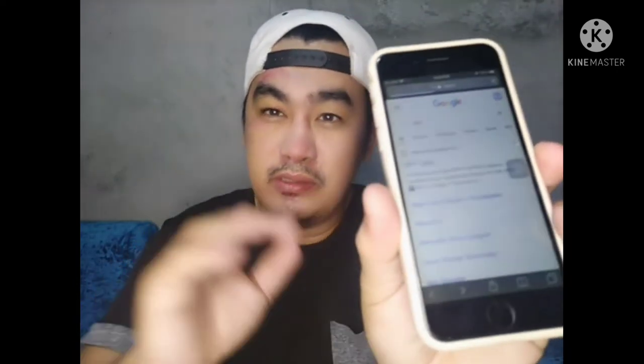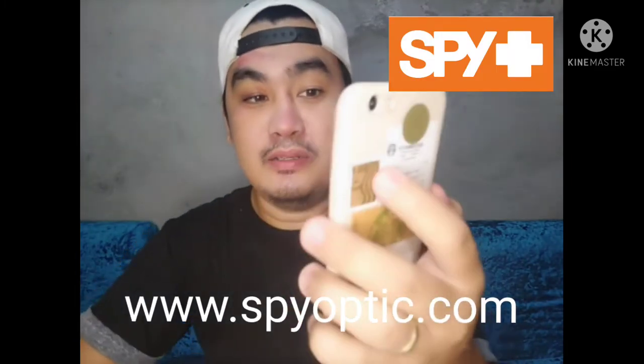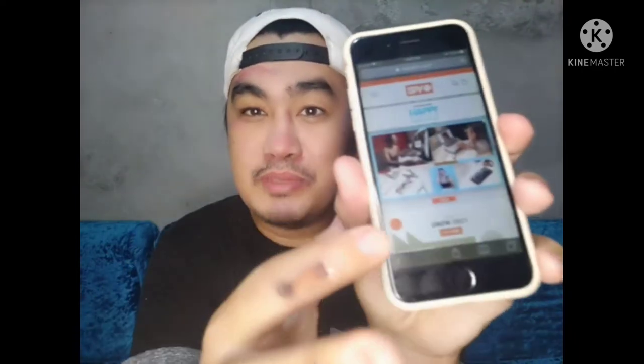To answer my own question — I searched it. Ang Spy Optic sunglasses, search it in Google. Spy sunglasses are made in Italy or the USA. They also have their own website. Check on Safari or Google, just type in Spy Plus or www.spyoptic.com — that is the website for Spy sunglasses. That's their website.